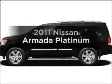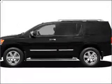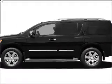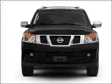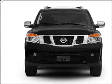Check out this 2011 Nissan Armada. Travel the roads in style and comfort in this great vehicle, with a powerful 8-cylinder engine that responds smoothly to its 5-speed automatic transmission.